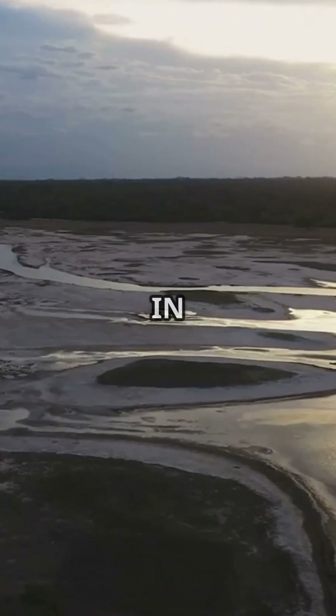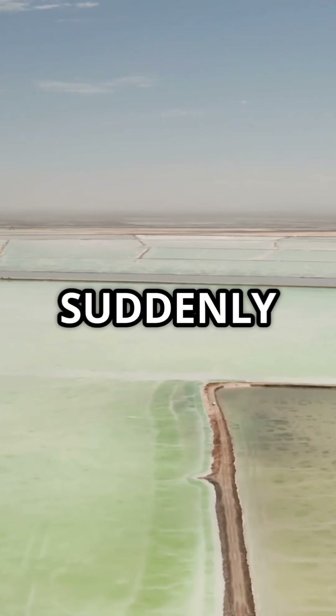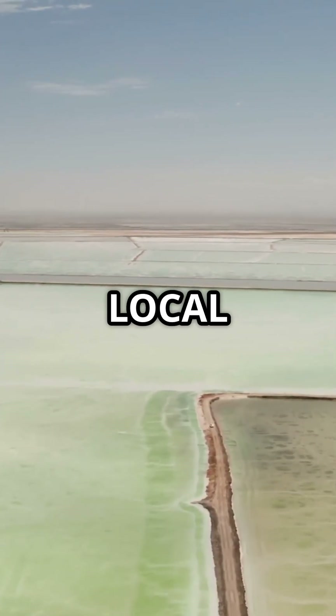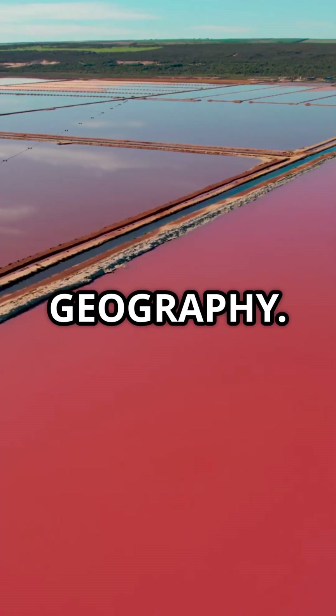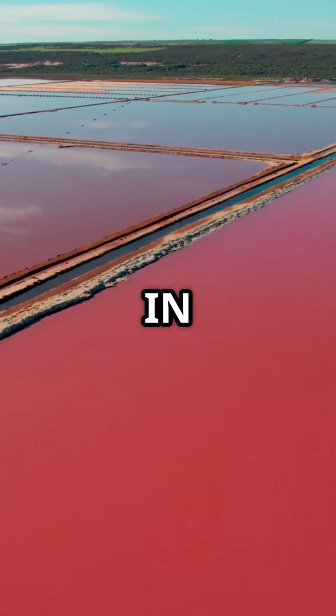Did you know there's a lake in Australia that disappears for years, then suddenly floods without a single drop of local rain? It's called Lake Eyre — also known as Katithanda — and it breaks almost every rule of geography. Lake Eyre is in South Australia.